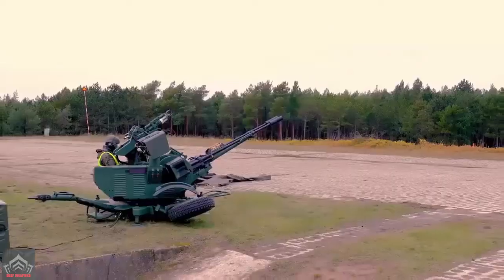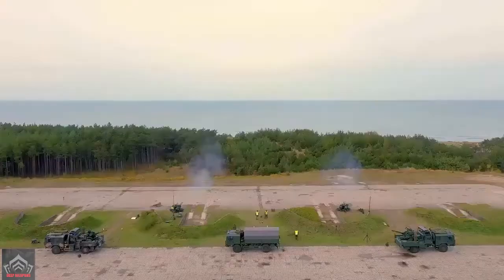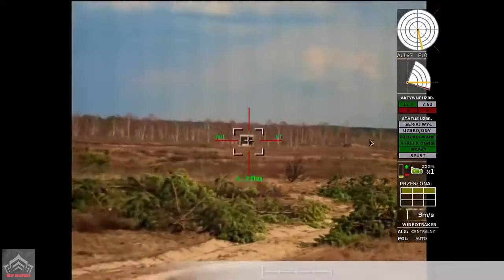Defense24 also writes that in addition to the aforementioned connected devices, the weapon system has an operator station. In this way, the entire weapon system can be controlled remotely.